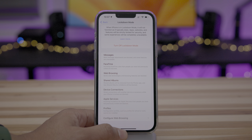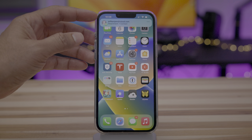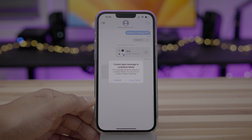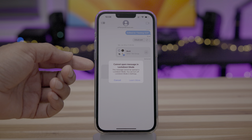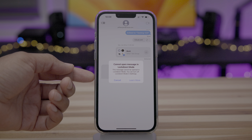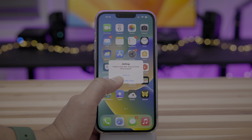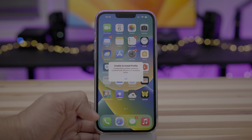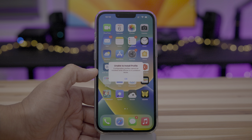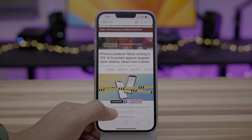Let's discuss a few ways that Lockdown Mode will harden your device. When someone sends you an attachment in the Messages app, that's not coming through — 'Cannot open message in lockdown mode.' Also, if you try to install a profile, it's not going to happen — 'Configuration profiles cannot be installed while in lockdown mode.' That includes betas, VPN profiles, et cetera.